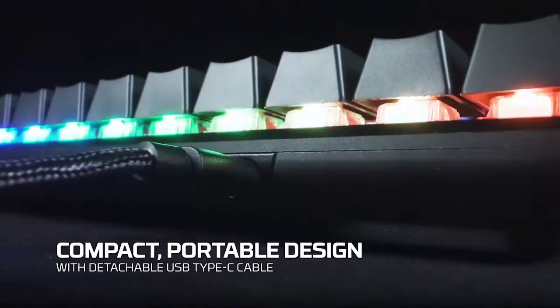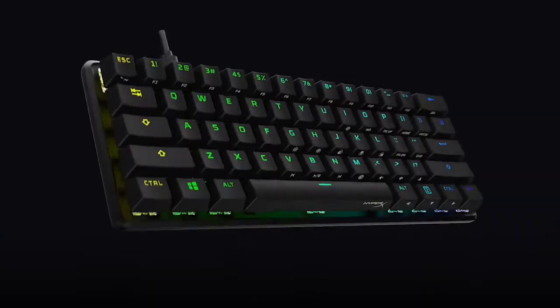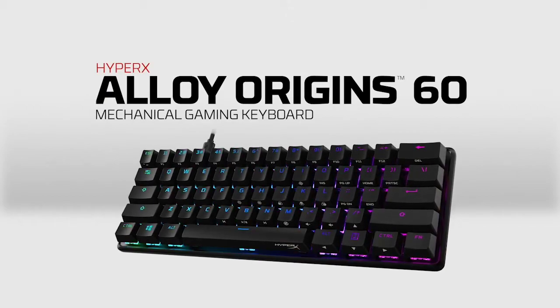Furthermore, the Alloy Origin 60 employs comfortable HyperX Red switches and offers a full array of RGB lighting. As far as mini gaming keyboards go, this is one of the best out there.